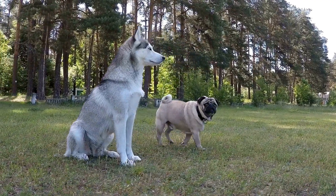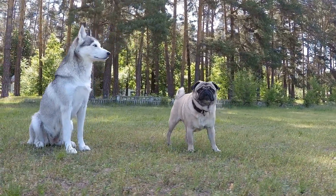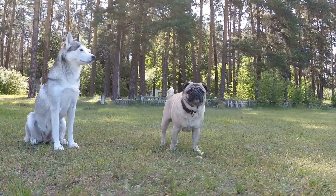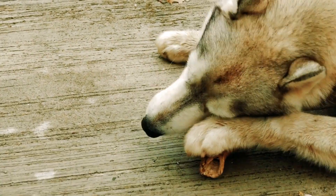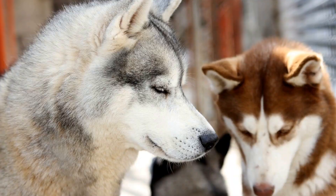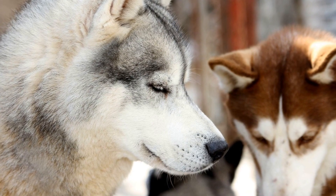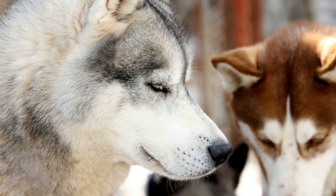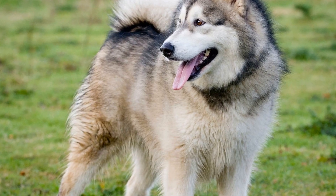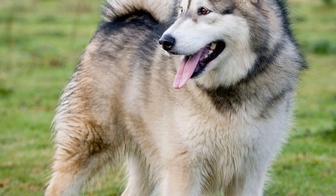4. Controlled Environments. During the early stages of introduction, it is important to keep the environment under control. Avoid chaotic or high-energy places that may increase aggression or arousal. It is also a good idea to have separate spaces for each pet initially, allowing them to have their safe zones. Gradually, as they become more comfortable with each other, you can start integrating them in neutral spaces under supervision.